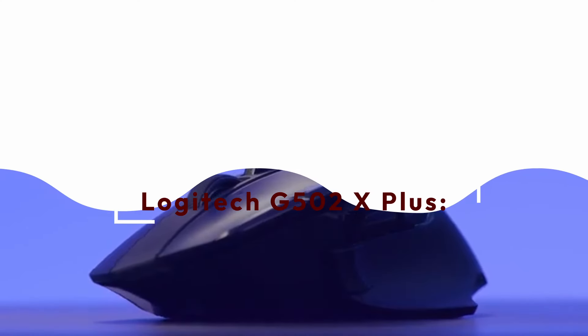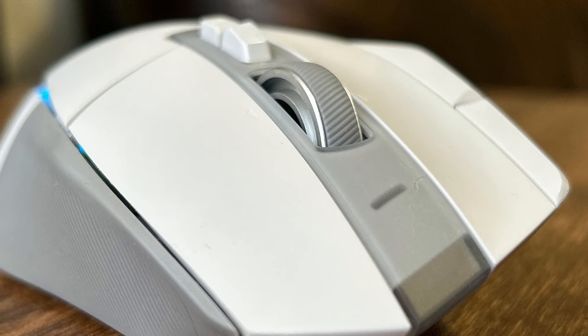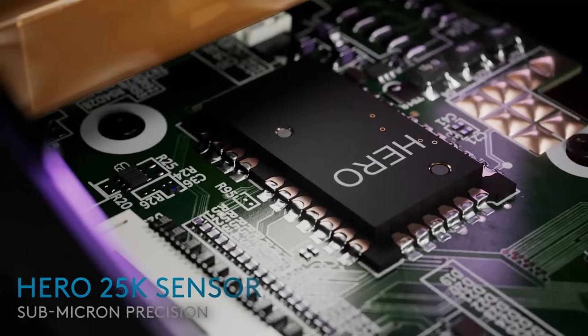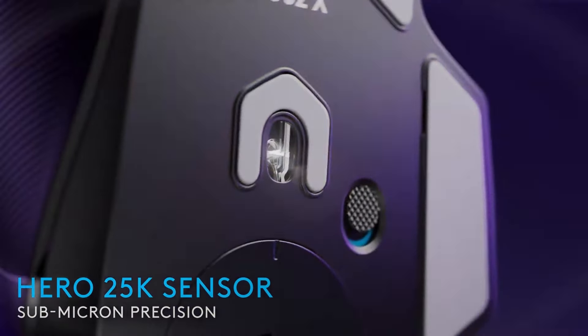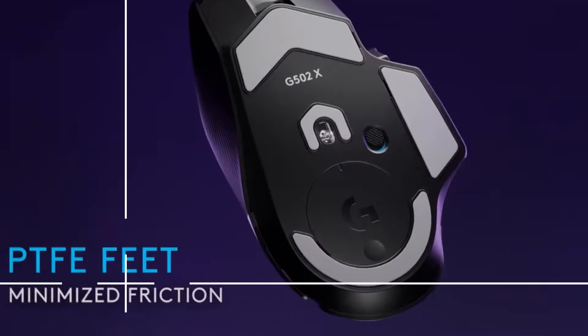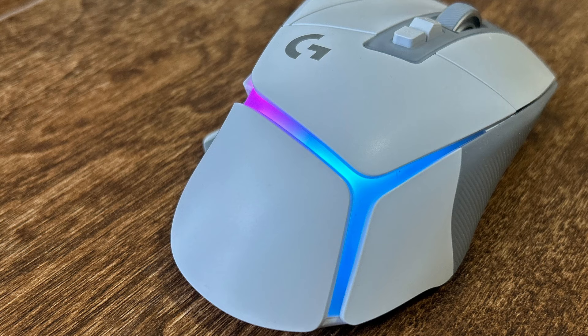Number four on the list: the Logitech G502X Plus wireless gaming mouse. This mouse utilizes Logitech's Lightspeed wireless technology, which offers a pro-grade connection with a 68% faster response rate than the previous generation. It boasts a long battery life of up to 130 hours with RGB lighting off and 37 hours with RGB on.